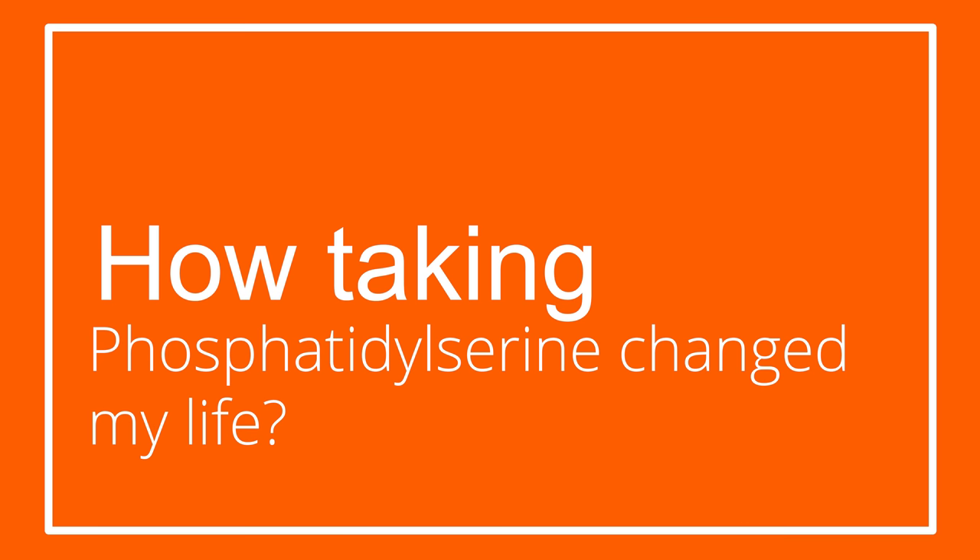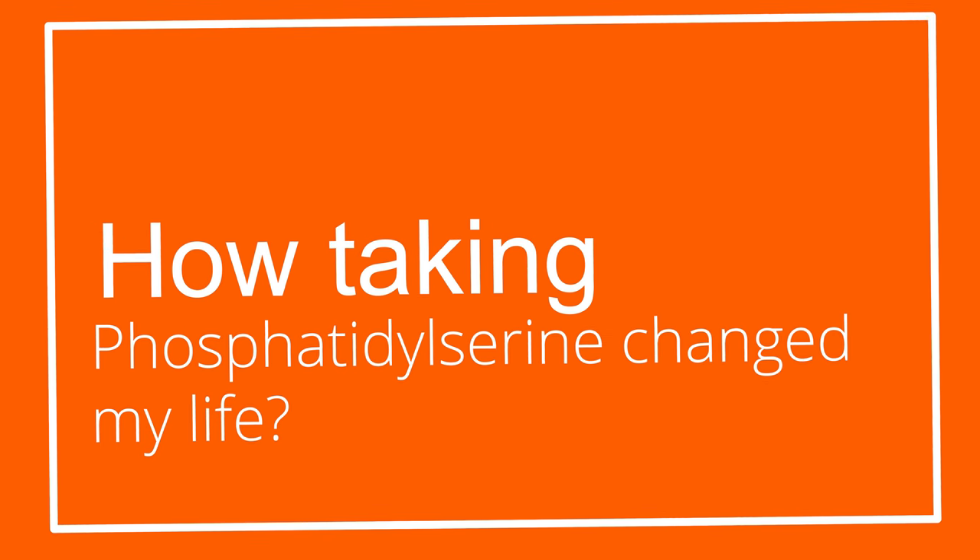I'm going to talk about my experience, how supplementing PS changed my life, and I'll also tell you how you can combine it with other nootropics to get the most out of it. So if you're ready, let's just begin.